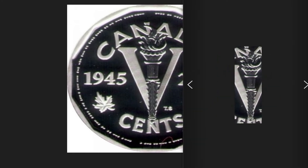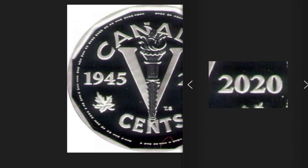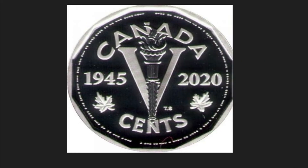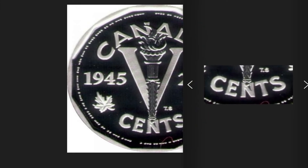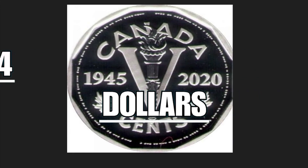Under the V, the value expressed in letters: five cents. The coin is composed of 0.9 grams of silver, does not have a round structure but a dodecagonal shape, weighs a total of 5.4 grams, has a diameter of 21.2 millimeters, and is worth $14 on the numismatics market.